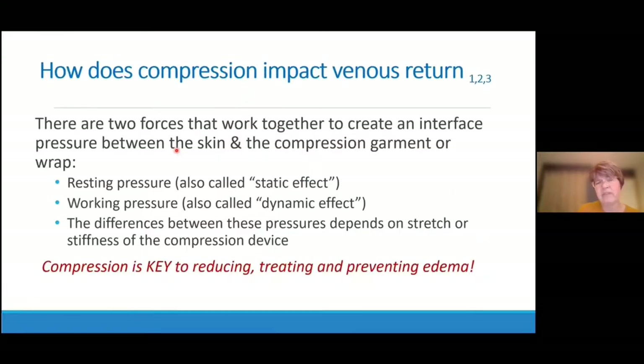Having discussed why venous hypertension occurs, we can now talk about how compression impacts venous return and why it's important. Compression involves two forces that work together to create an interface pressure between the bandage or compression garment and the skin: the resting pressure and the working pressure. The differences between these two pressures are dynamic, and the effect depends on the stretch and stiffness of the compression device. Compression is absolutely vital and key to reducing, treating, and preventing edema.